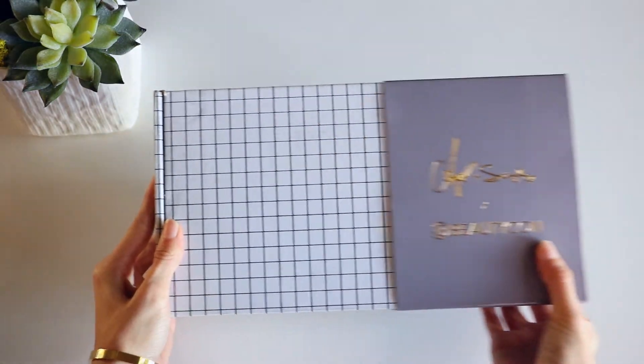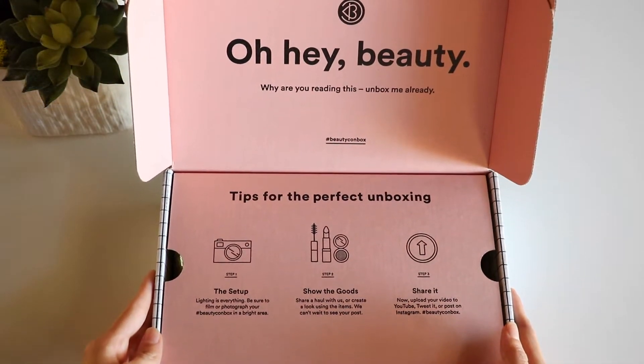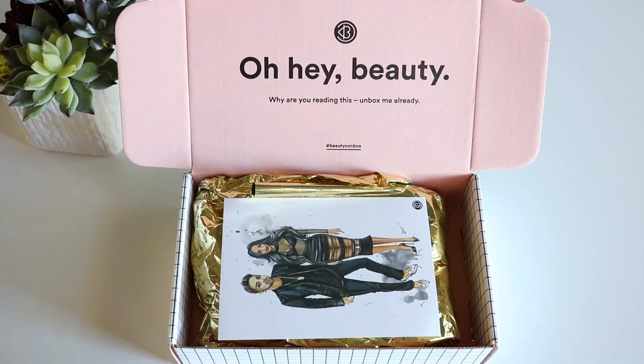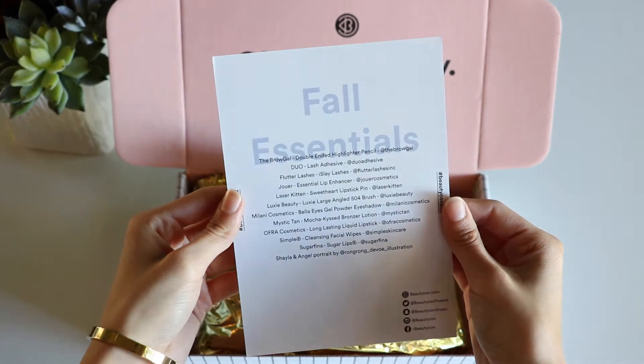Cute little box — I like the purple. I think that's chic with the gold. So let's open up and see what's inside. Just like the Candy Johnson box that we've unboxed for you guys — we'll link that down below if you haven't seen it — you open it and it says, 'Oh hey beauty, why hey! Why are you reading this? Unbox me already! Hashtag Beautycon box.' It has all the tips for the perfect unboxing and how to take super great Instagram photos. Of course it comes with this cute little card with a drawing of Angel and Shayla on it. On the back it names all the products that came in the box, all the hashtags you need to use.